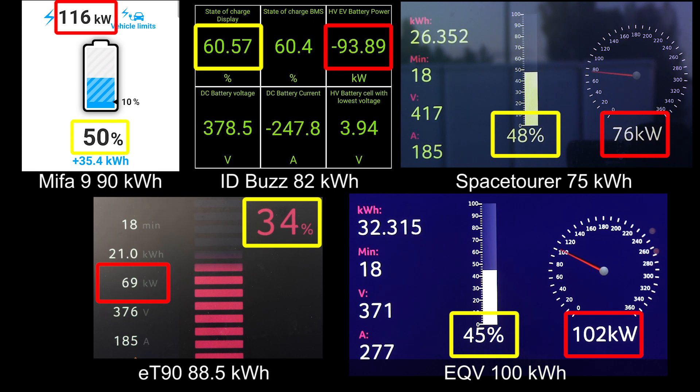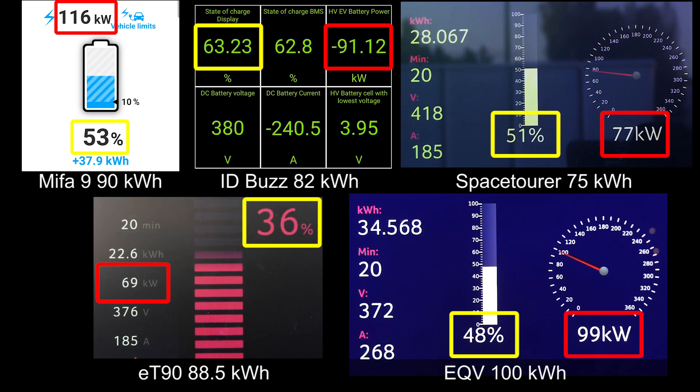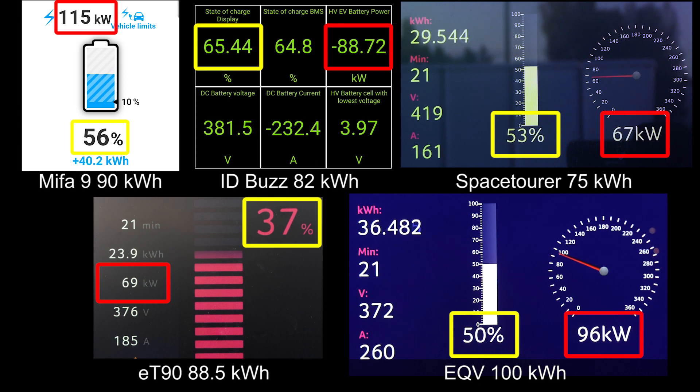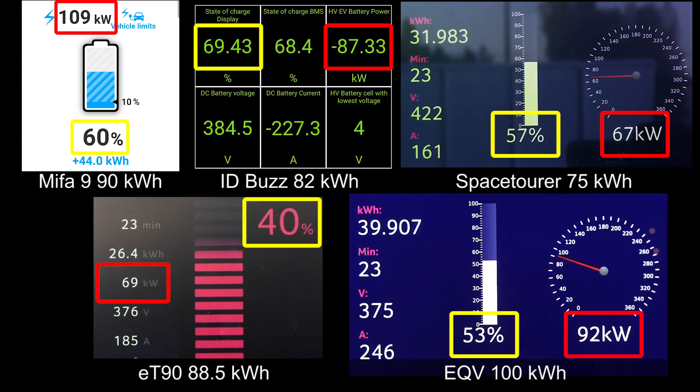What about the other cars? Just look at ET90 — I included it to show that they are both Maxus but with different battery chemistry. Still, I've seen LFP batteries charge way faster than 69 kilowatt. It's almost like Maxus doesn't care about the ET90. But look at Mifa 9 — even at 60%, it can take over 100 kilowatt. Wow.